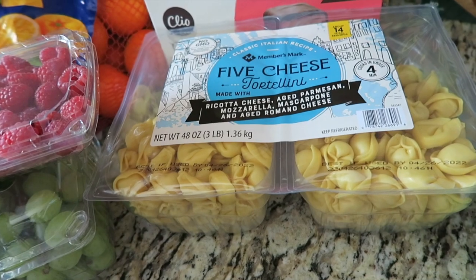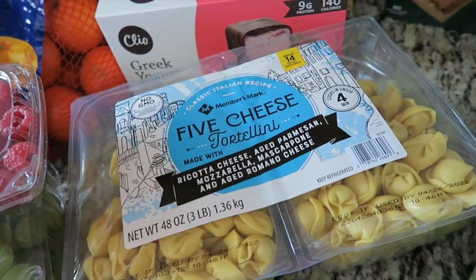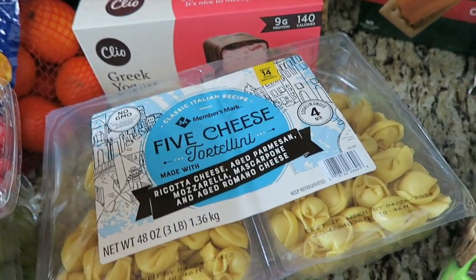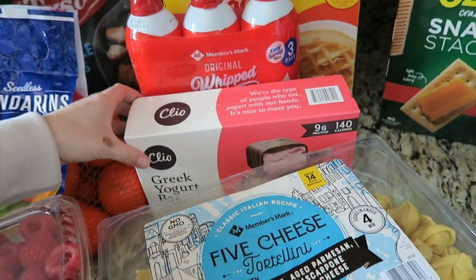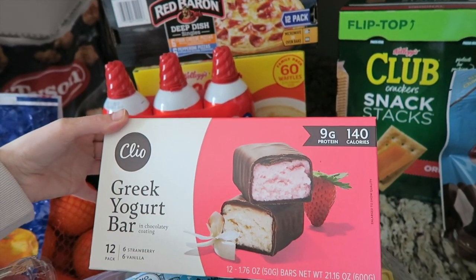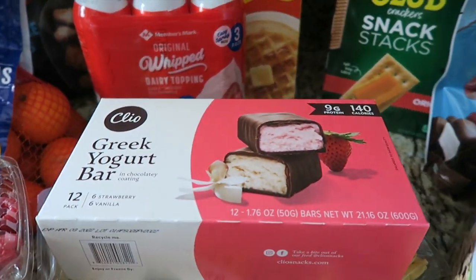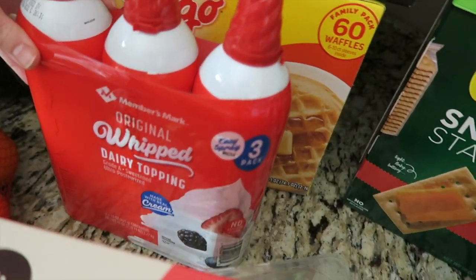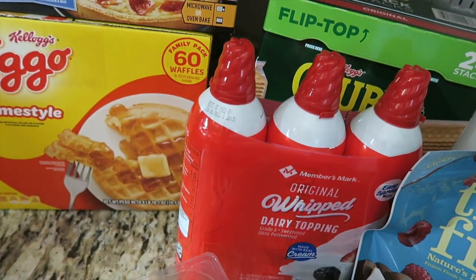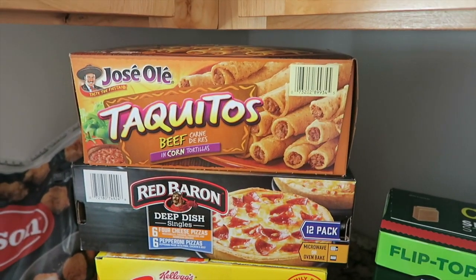I'll use the tortellini for quick easy dinners, maybe do alfredo or something just to switch it up. These are new but I've seen them everywhere so I wanted to try them — we'll see if they're good. Whipped cream for my coffee — I've been doing that a lot lately. I think this was like seven dollars for a three-pack, which I thought was really inexpensive for whipped cream.